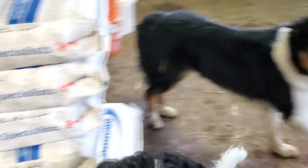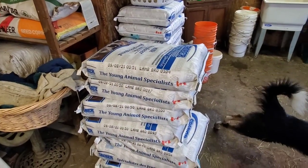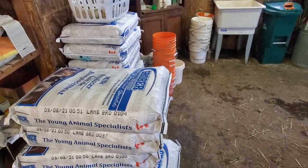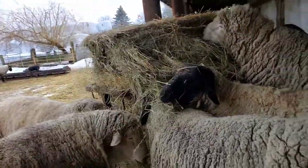We just got a whole shipment of Grober milk replacer for the bottle babies. Now we're heading into the rain over to the coveralls.